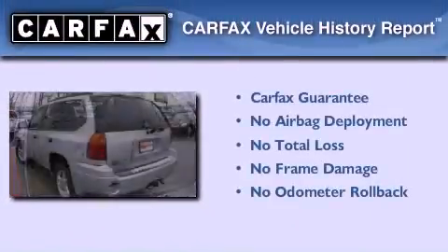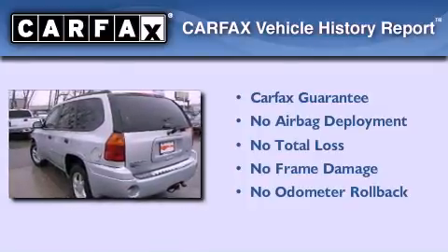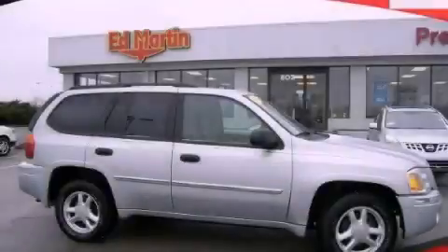Not to mention that this GMC qualifies for the Carfax buy-back guarantee. Please call us today for more information on this great vehicle.